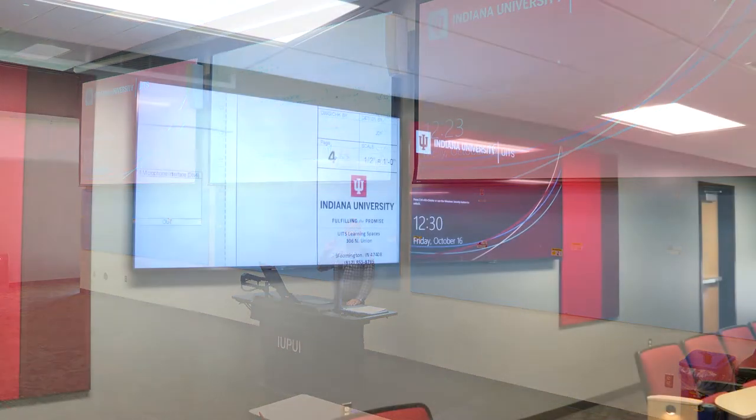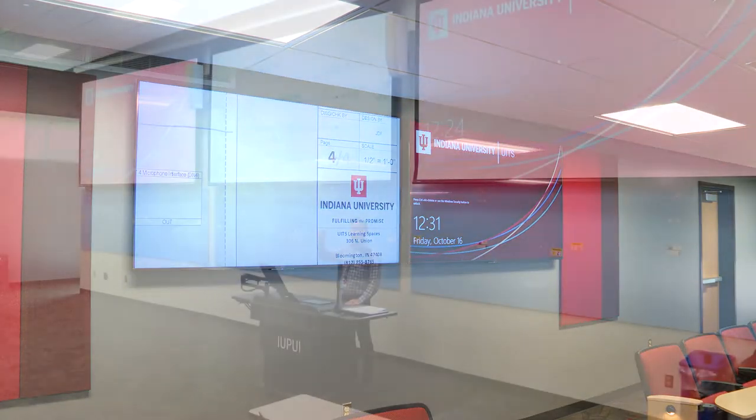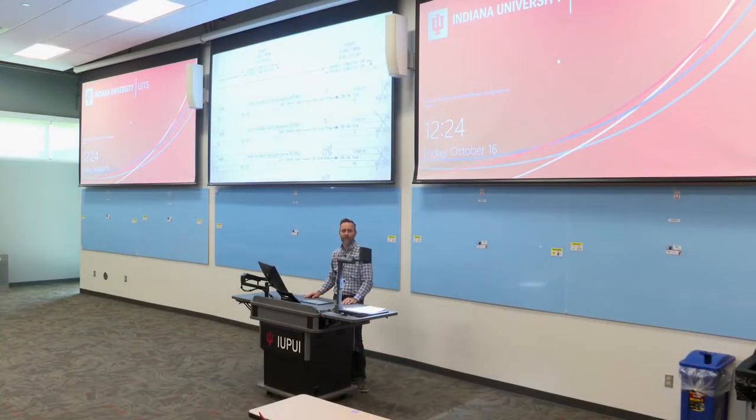We also have two confidence monitors in the back for the instructor, so if they happen to be at one of the dry erase boards writing, they can still look behind and see the content they're showing. We also have four 75-inch displays ceiling-mounted midway back for students in the rear, in case the projector is too far away to see clearly.